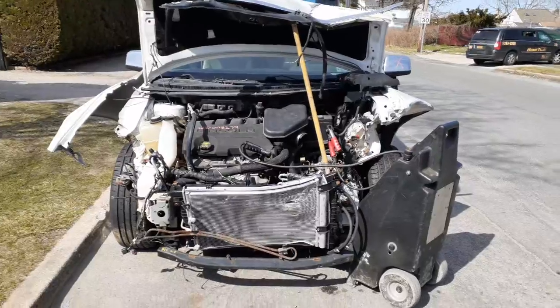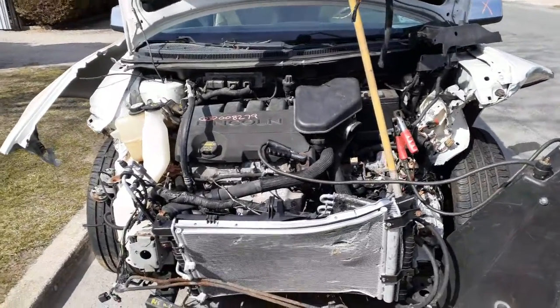As you can see, the thing was nailed in the front. Broke the transmission. Motor seems to be in good shape.